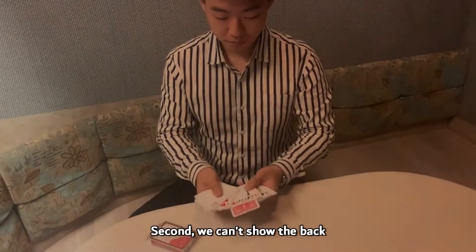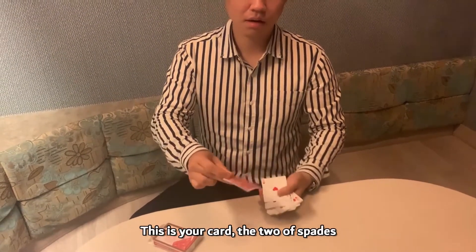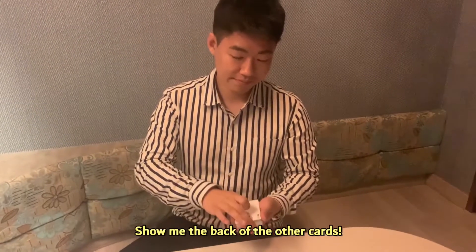Second, you can't show the back. 'This is your card — the two of eight. Show me the back of the other card.'